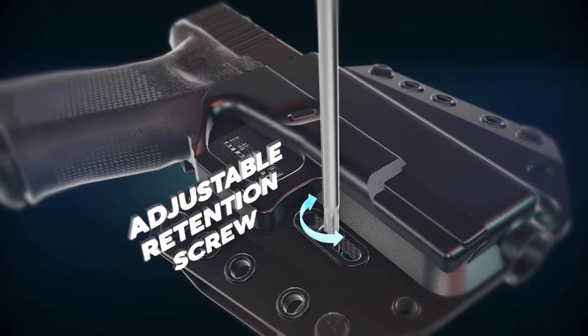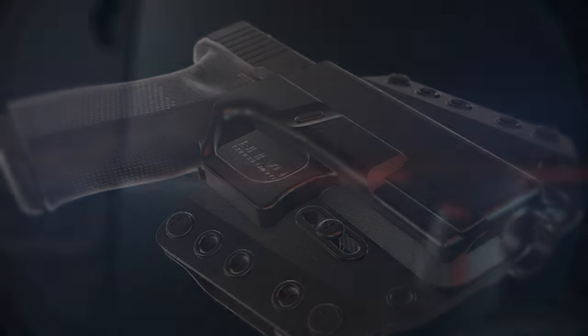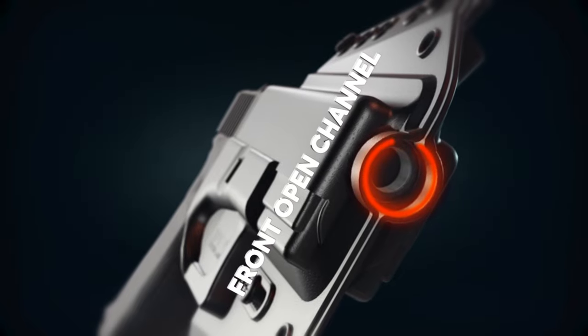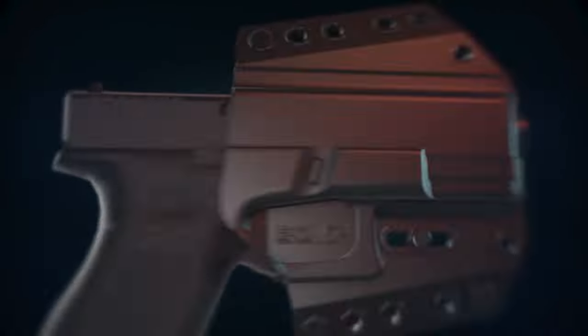The adjustable retention screw ensures the firearm is secured when holstered and can be easily adjusted. The front open channel allows for the proper fitment of your firearm and also fits most thread protectors.